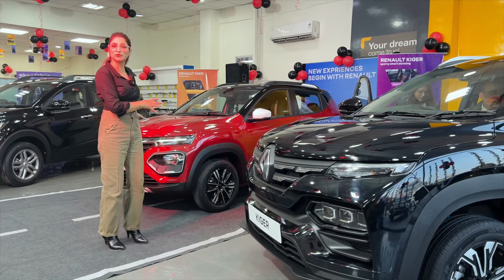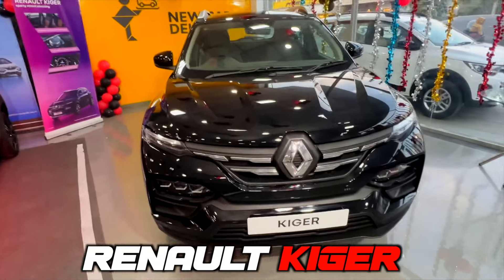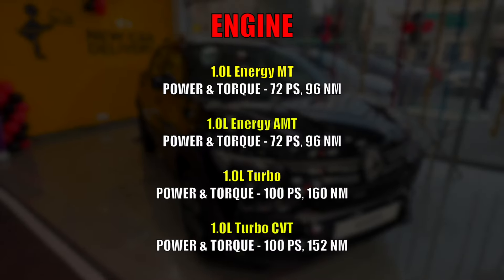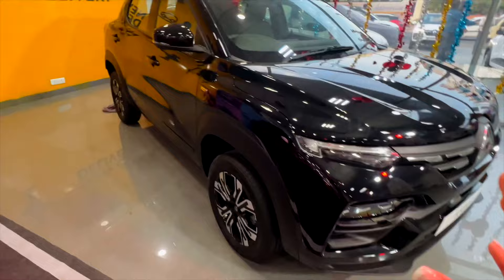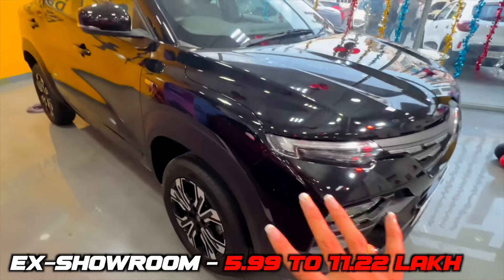I am going to tell you about three cars. Let's start the video. So, let's start with Kygirl. Kygirl's look is not going to get any changes in this type. You will get engine options — you will get turbo engine options. If you go to the turbo, you will get red calipers in the turbo option.